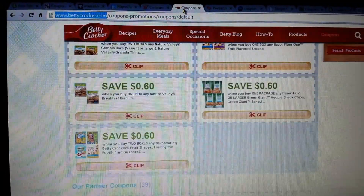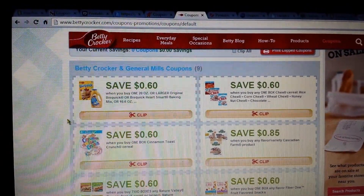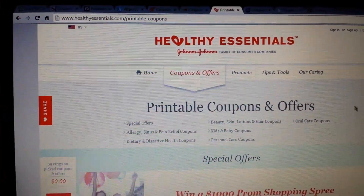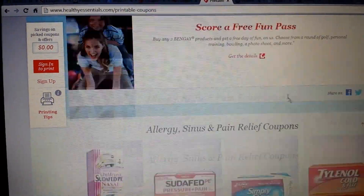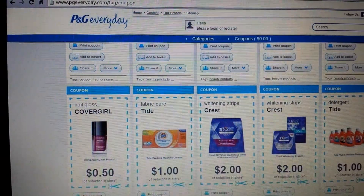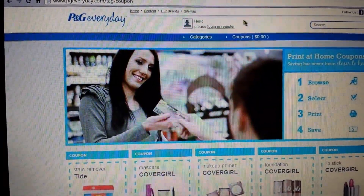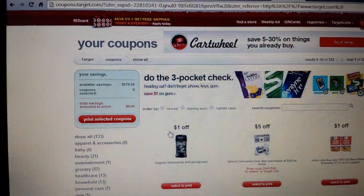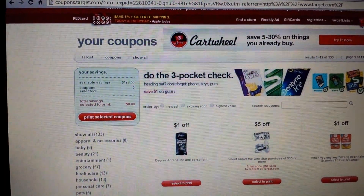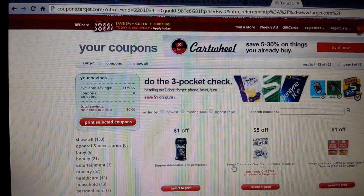Betty Crocker requires a login but their coupons are often higher value than what you find on other websites. Healthy Essentials is Johnson & Johnson's website — you have to log in to print, and most are restricted to one per computer. P&G Everyday is Procter & Gamble's website with coupons you won't find elsewhere, though these are powered by Coupons.com so it may not let you print the same coupon twice. Target has printable coupons — most are Target coupons that stack with manufacturer coupons, but some print as manufacturer coupons, which can be used at competitor stores.